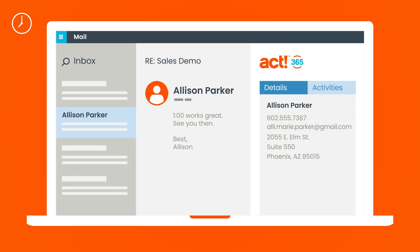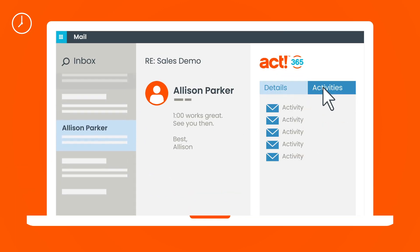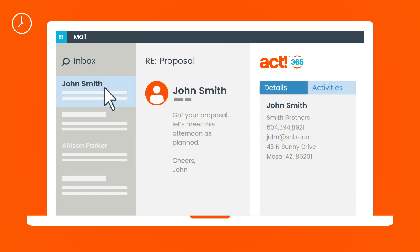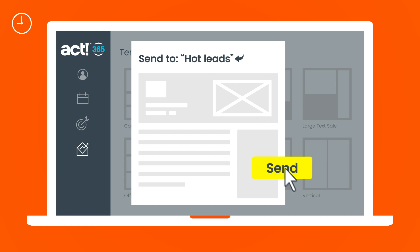Start your day in your inbox, catching up on emails. With ACT 365, you see customer details and past interactions from each sender from within Outlook. An email from John Smith confirms your meeting later today. You shift gears to design and send an email marketing campaign to drive sales for a new product offering.